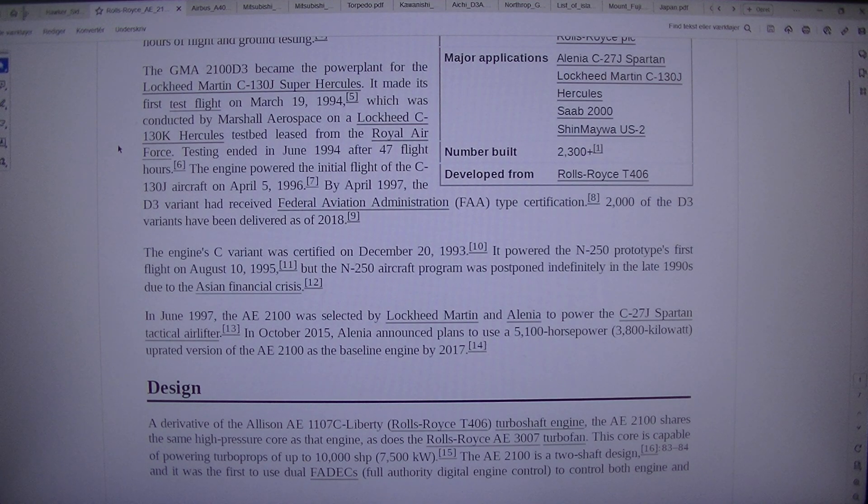The engine powered the initial flight of the C-130J aircraft on April 5th, 1996. By April 1997, the D3 variant had received Federal Aviation Administration type certification. 2,000 of the D3 variants have been delivered as of 2018. The engine C variant was certified on the 20th of December 1993.